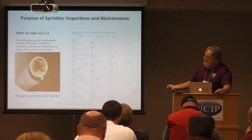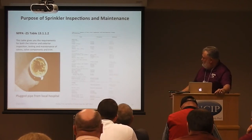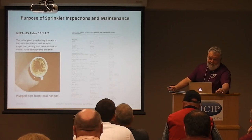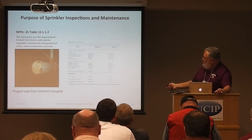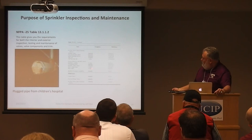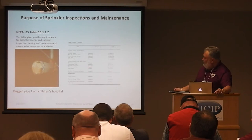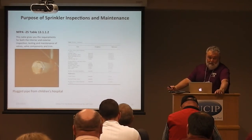Table 5.1.12 is broken into three sections: inspection requirements, testing requirements, and maintenance requirements for all water-based systems. For example, gauges on a pre-action or deluge system should be checked weekly or monthly, while those same gauges on a wet system only need to be checked monthly. I recommend you follow these standards — they will help you immensely. Valve components and trim shall be inspected, tested, and maintained per Table 13.1.1.2, which requires both external and internal inspections of the valves.